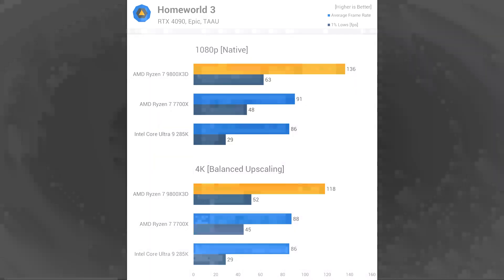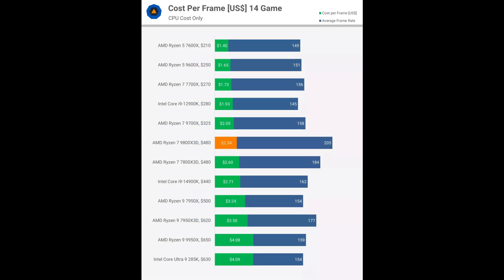So you can clearly see the performance across these games — the 9800X3D is no doubt a gaming champion nowadays. You should definitely consider buying this $480 processor. And the Intel 285K, sadly, is disappointing. What are your thoughts about these three processors? Please write in the comments below. That's it for now.